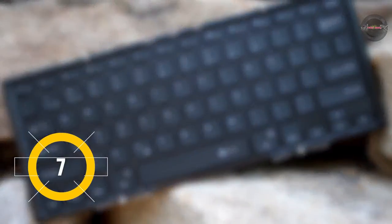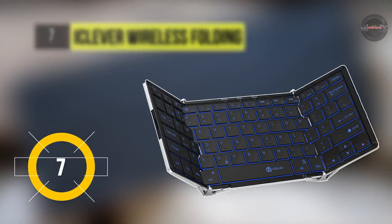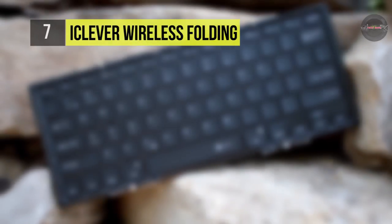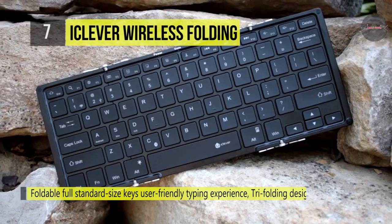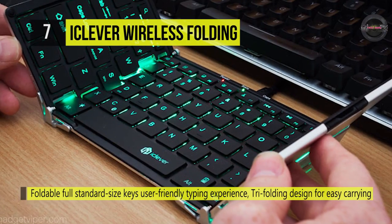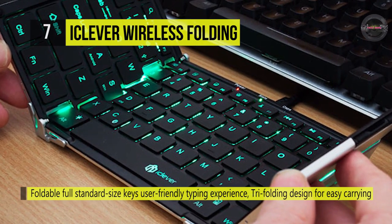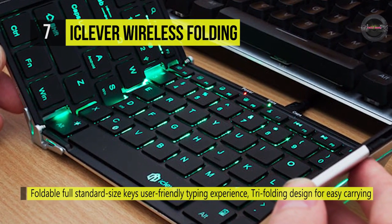The iClever wireless folding keyboard comes with a foldable, full standard size key that delivers a user-friendly typing experience and uses a tri-folding design for easy carrying. It has a built-in Broadcom Bluetooth module with an operating range of 10 meters, compatible with iOS, Windows, Android, smartphone, PC, and tablet.